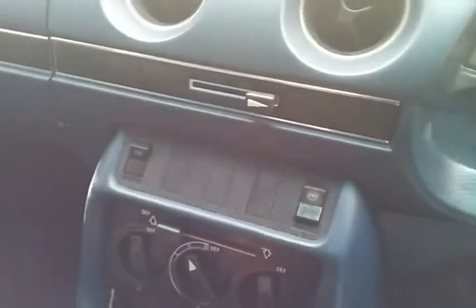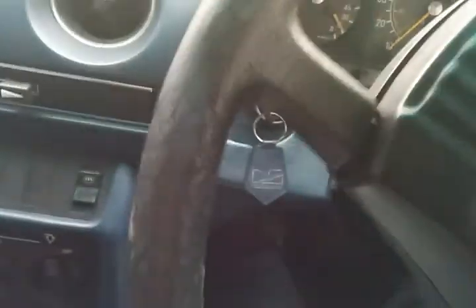You can probably hear how rattly that is. At least the heater works nicely on a day like today — happy days. No electric windows, it's all just standard. Crazy old school.